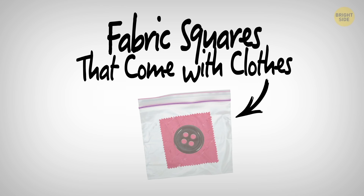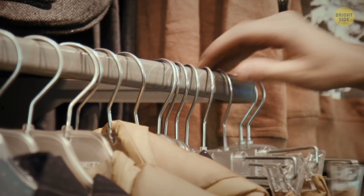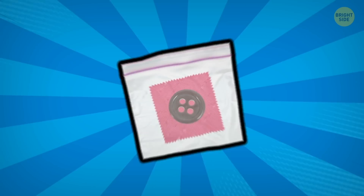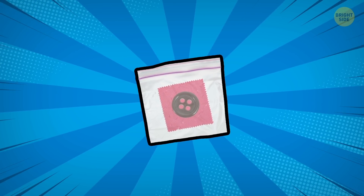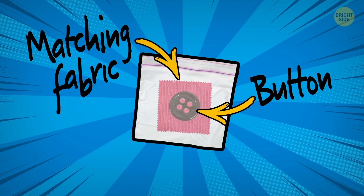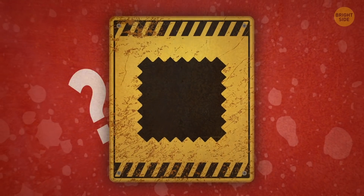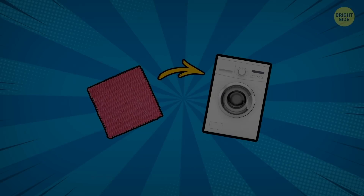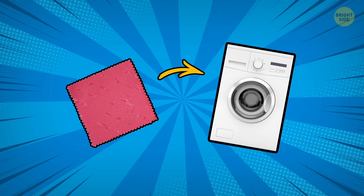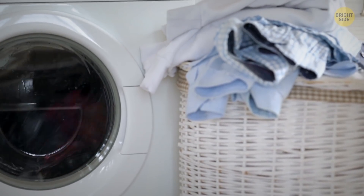Number 15: Fabric squares that come with clothes. Every time I'd bought a new shirt or pair of pants, I found an attached ziplock baggie containing a tiny piece of matching fabric and a button sewn on it. The purpose of the extra button is pretty clear. But the fabric? The shocking truth is that you're supposed to try out your cleaning products on this piece of fabric first, so you don't ruin the whole garment when you wash it.